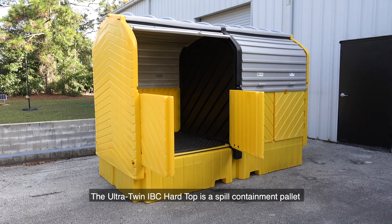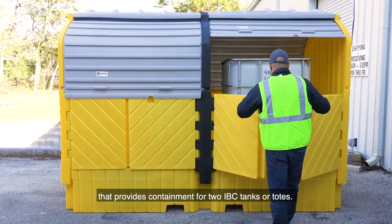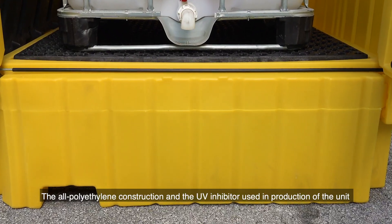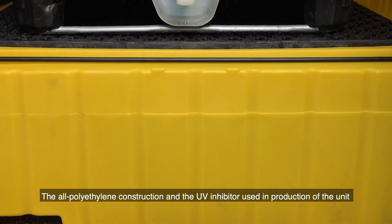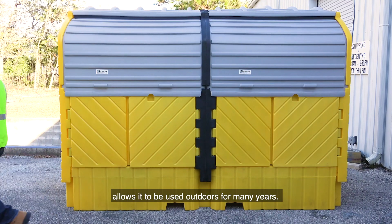The Ultra Twin IBC hardtop is a spill containment pallet that provides containment for two IBC tanks or totes. The all polyethylene construction and the UV inhibitor used in production of the unit allows it to be used outdoors for many years.